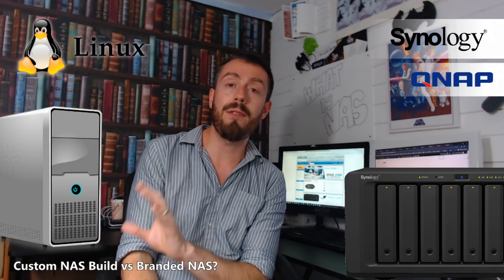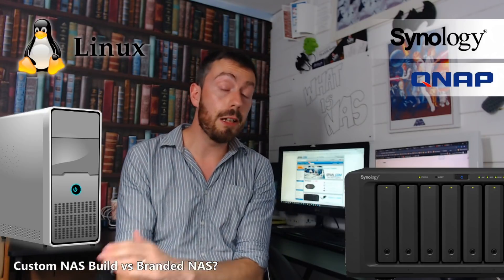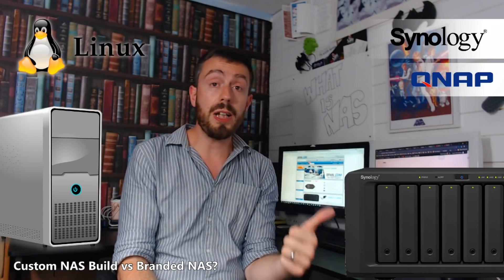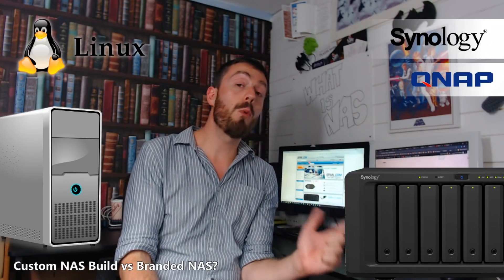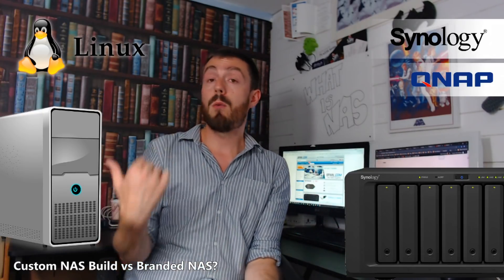Finally, a custom built NAS lets you access things like ZFS far, far more easily. ZFS is a file system, and whereas Synology, QNAP and similar brands use mostly EXT4 — a standard file format — or BTRFS, which is a great file system, Synology will make you pay through the nose for that. Whereas FreeNAS platforms will let you access both of those and ZFS platforms far more affordably.